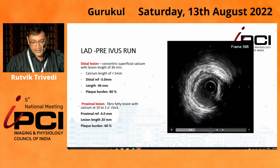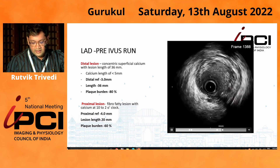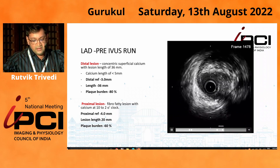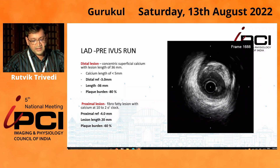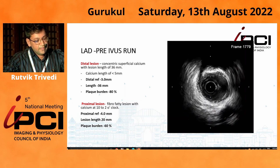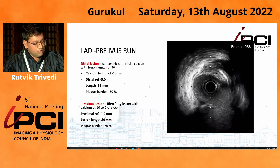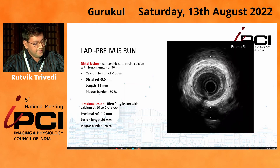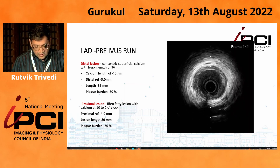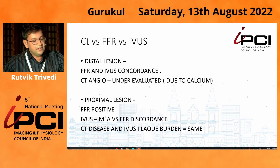The calcium length in the proximal landing zone for the distal lesion was also less than 5 mm. The proximal lesion showed a fibrolipidic component and calcium noted at 10 to 2 o'clock. For the distal lesion: calcium length less than 5 mm, lesion length around 36 mm, plaque burden 80%. For the proximal part: fibrolipidic plaque with calcium at 10 to 2 o'clock, lesion length around 20 mm, plaque burden 60%. MLA-wise, the distal lesion was matching, but the proximal lesion was not.